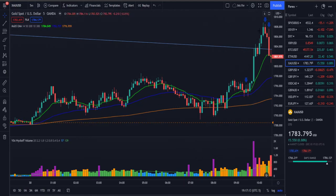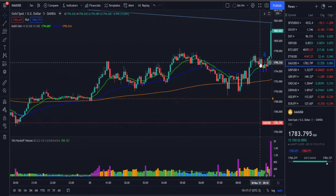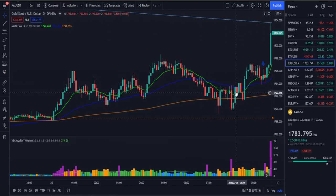You could have taken a long position here because price came back and retested a key area — similar to what happened in the previous trade — and as you can see, price came down and touched that area again.